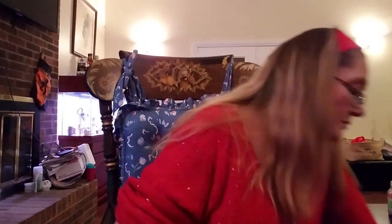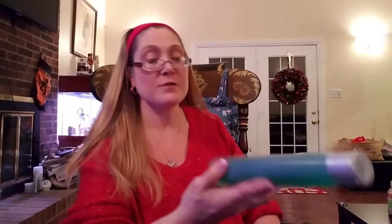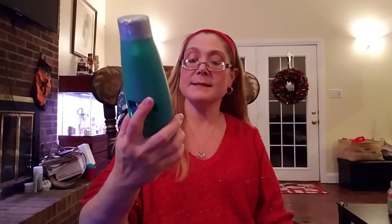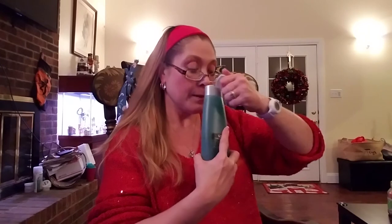I picked up the VO5 Men's 3-in-1 Fresh Energy shampoo, conditioner, and body wash for my son. I'm here to tell you this boy uses body wash like it is water! This is in the Fresh Energy scent and it smells really good. I picked up two of those for him.